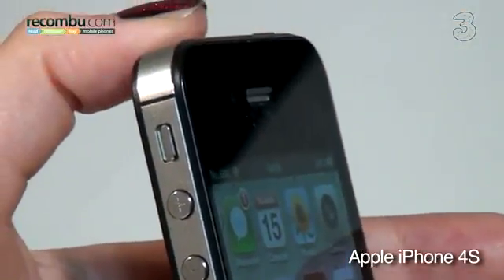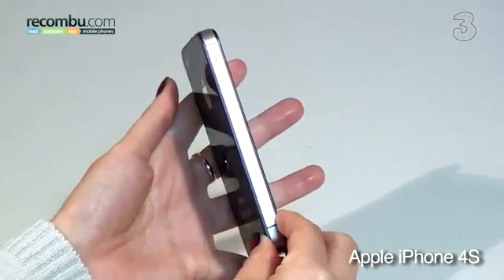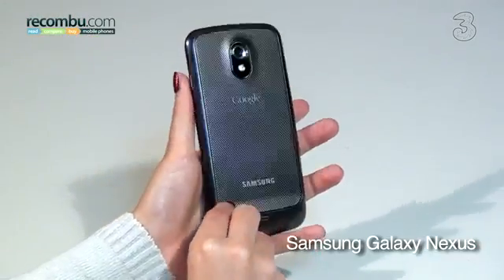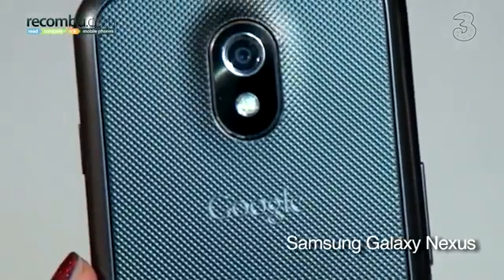The Apple iPhone 4S is composed of glass and steel. It looks stunning and feels like a solid piece of kit, although you'd worry about dropping it and the glass cracking. Despite being bigger, the Galaxy Nexus's high-grade plastic construction ensures it feels surprisingly light and a lot more shatter-proof.